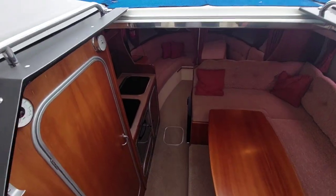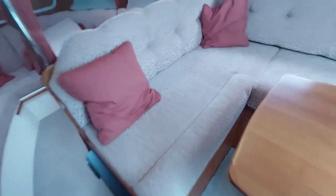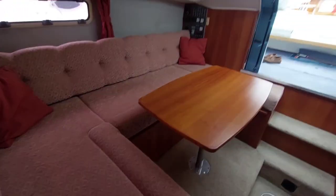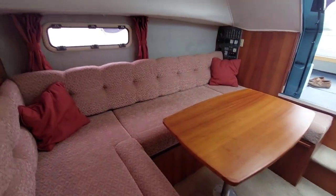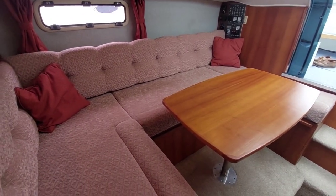Moving down into the boat itself through a centrally mounted companionway brings us into the saloon. There's plenty of seating for a couple of friends to get together, have a glass of wine, a few crisps, a few snacks. This seating area converts to a double.